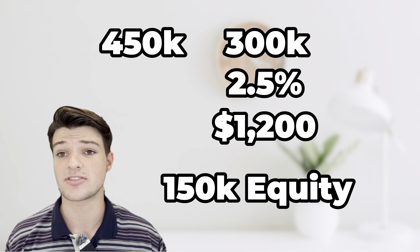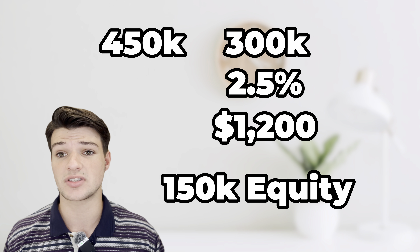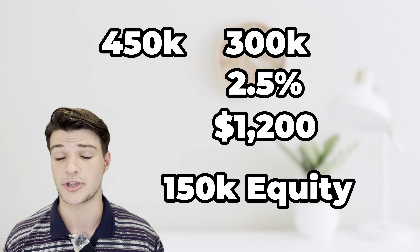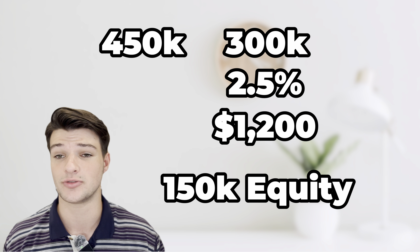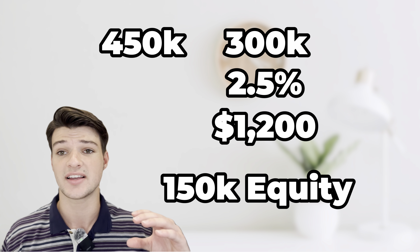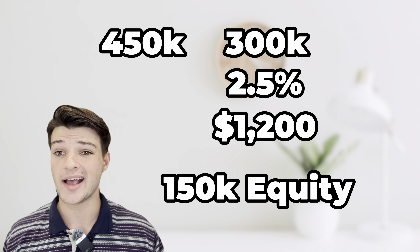The seller has $150,000 of equity that needs to be paid to them, and this is where sometimes these loan assumption deals just won't work for you. This $150,000 needs to be given to the seller in cash — you need to cover the gap between the purchase price and the existing loan amount in cash to the seller.